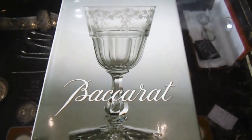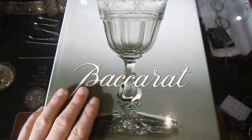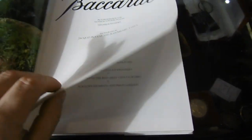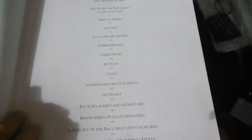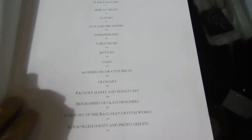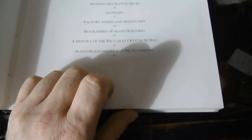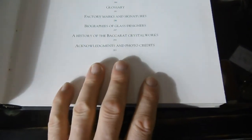The book review is on Baccarat crystal. This is a large book - a little larger than A4 size, quite thick. We start off with the history of Baccarat. The contents include: the crystal works, the story of Baccarat, display pieces, glasses, jugs, decanters, paperweights, table pieces, bottles, vases, modern decorative pieces, the glossary, factory marks and signatures - that's very important - a biography of glass designers, a history of Baccarat crystal works, and acknowledgements.